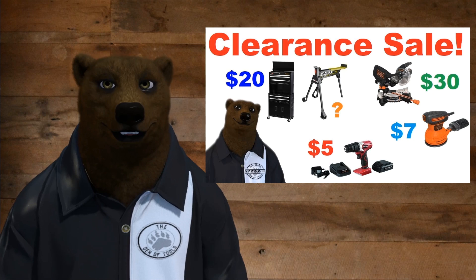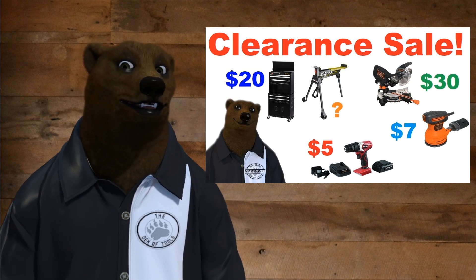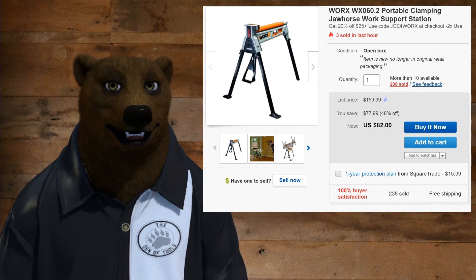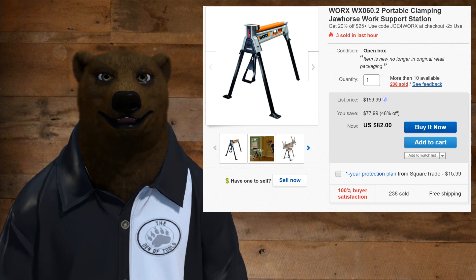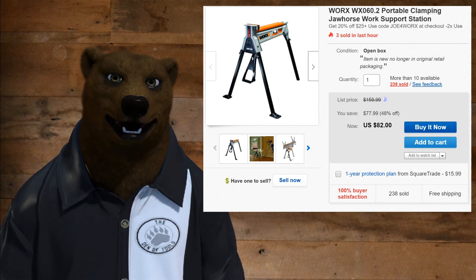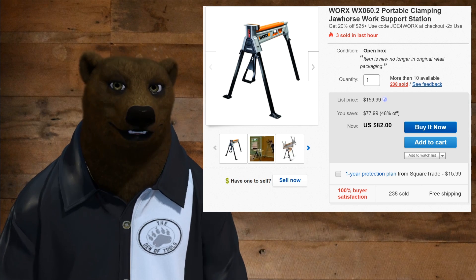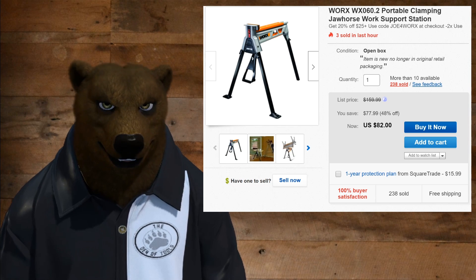What if I told you we could bring that sale back? Well, it's not so much brought back to life as reincarnated in a new form. Yep, and this time it's orange — as in it's Worx. The Worx WX060.2. Who does the naming on these things? Seriously — portable clamping jaw horse workstation support station. The naming is so bad.